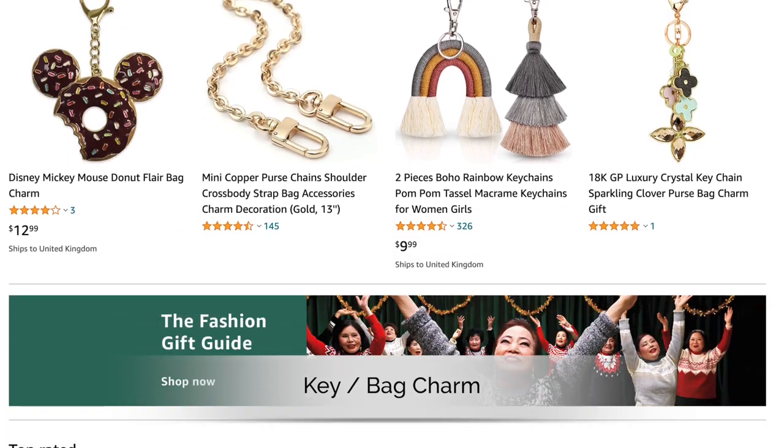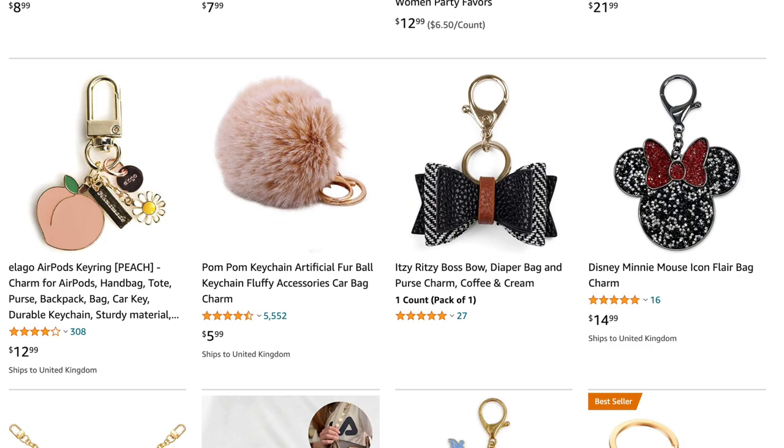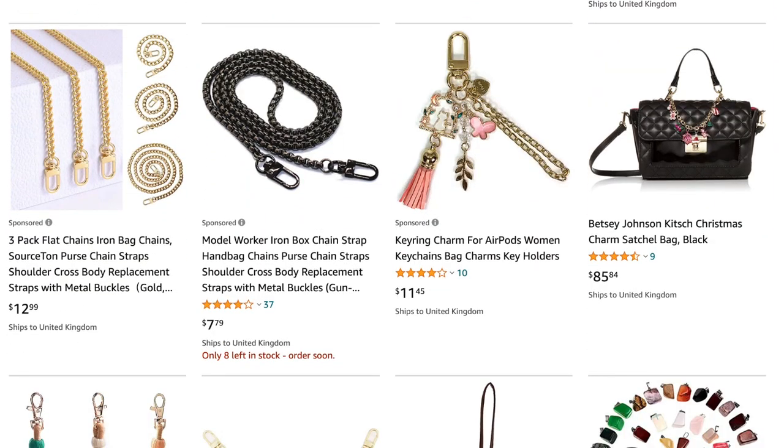Stocking filler number seven is a key charm or bag charm. I'm really liking some of these — maybe put a bit of thought into who you are buying for: do they like a particular animal, style, or color?